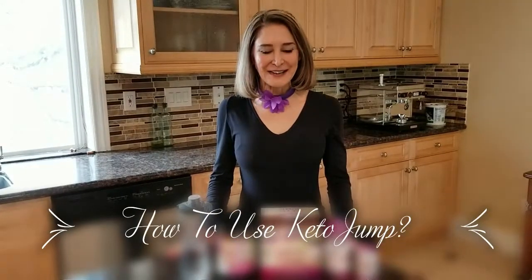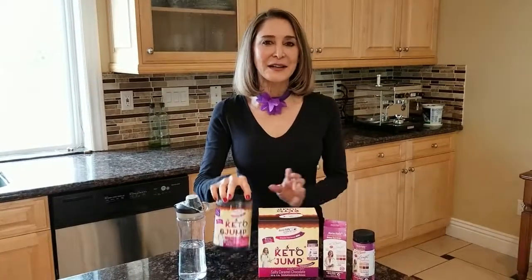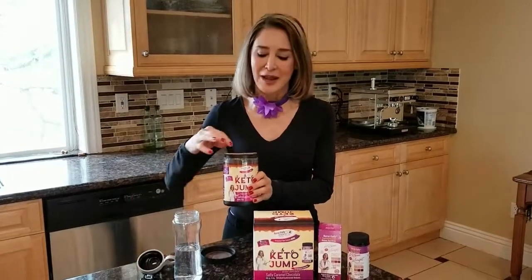Hi there, Nurse Taddy here. Today we are featuring my Keto Junk product. I love this product. Not only does it taste good, but you get so many more servings than any other product on Amazon.